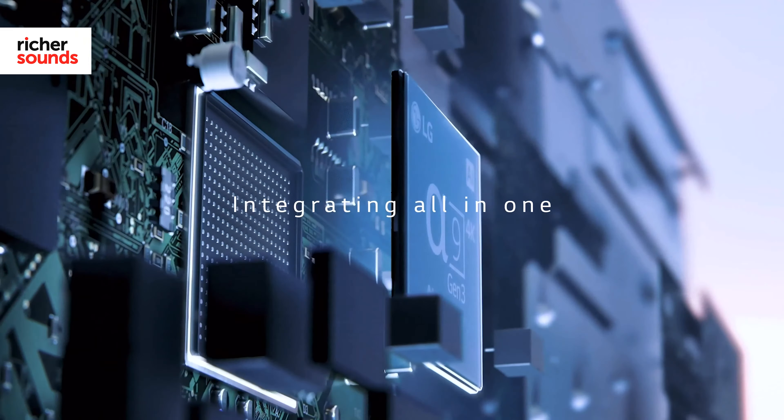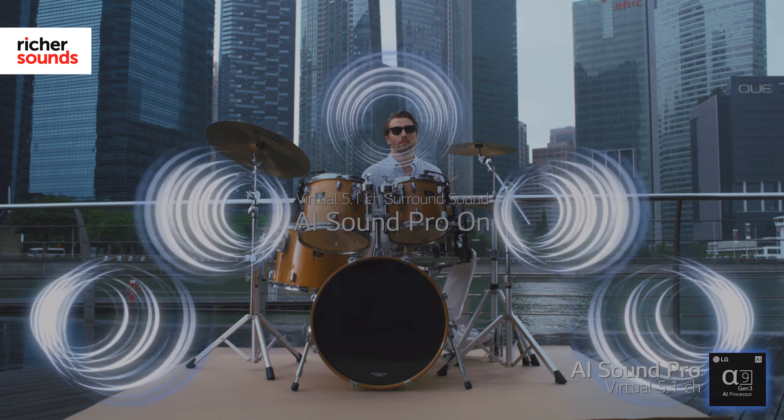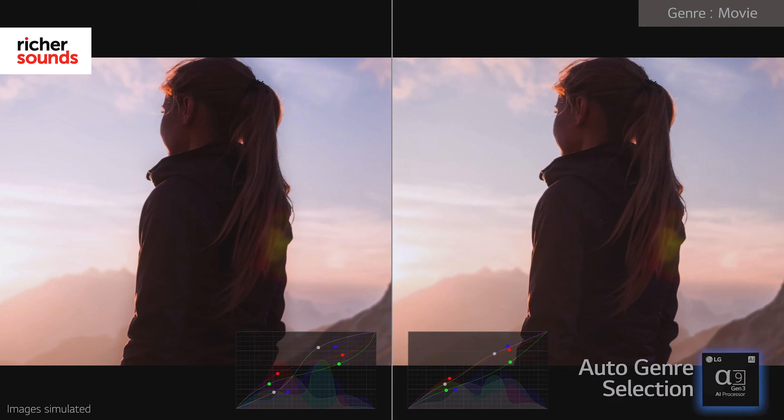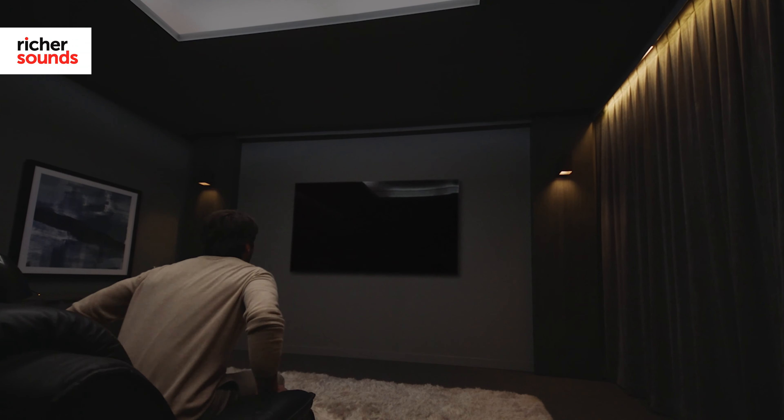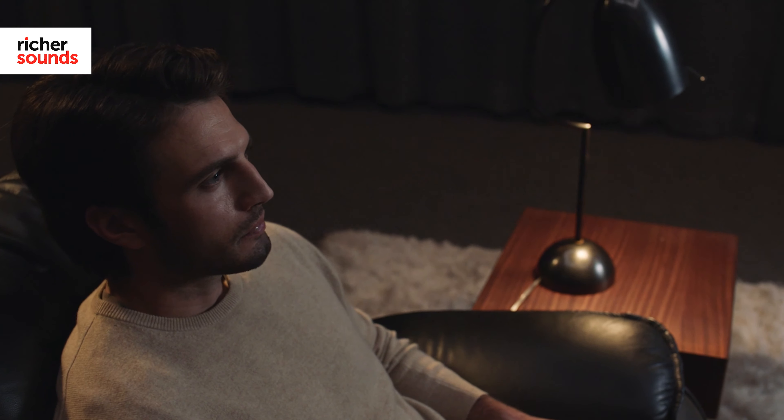At the heart of LG's stunning good looks is the chipset that keeps everything ticking over: the Alpha 9 Gen 4. From making sure that colors and skin tones are displayed with absolute accuracy, to ensuring that sound and image modes are perfect for the content that you're watching, the Alpha 9 Gen 4 chip does it all without you even knowing it's there. All you need to do is lean back and marvel at how beautiful everything looks.